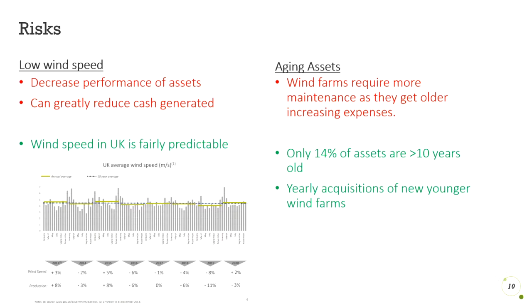With every investment comes a wide range of risk. Greencoat UK Wind can perform negatively based on the following factors. First, low wind speed. Because they solely operate wind farms, a low wind speed can decrease the amount of cash generated in a year. However, UK wind speed is fairly consistent and hasn't deviated much from the 10-year average, as you can see by the graph.